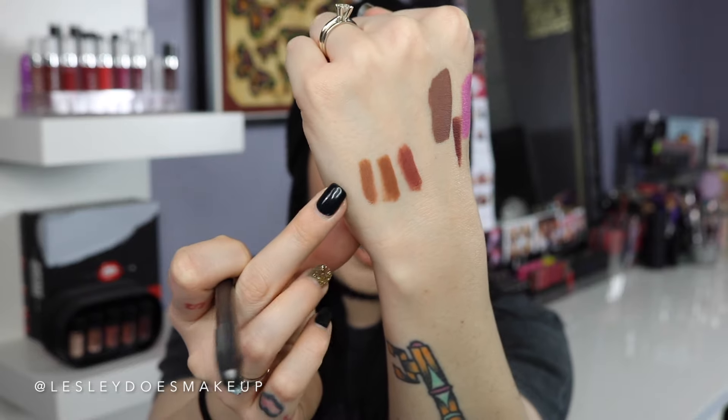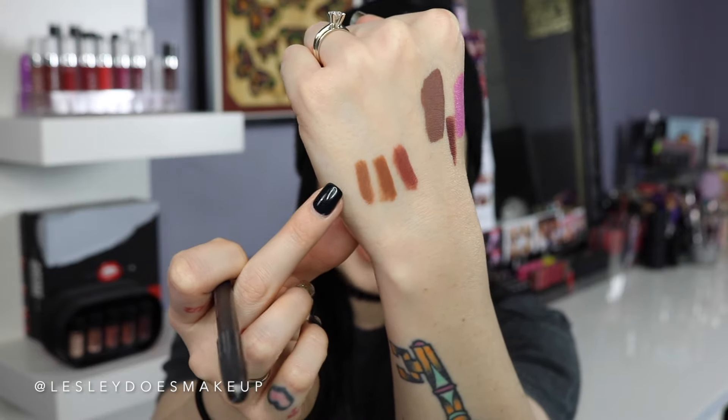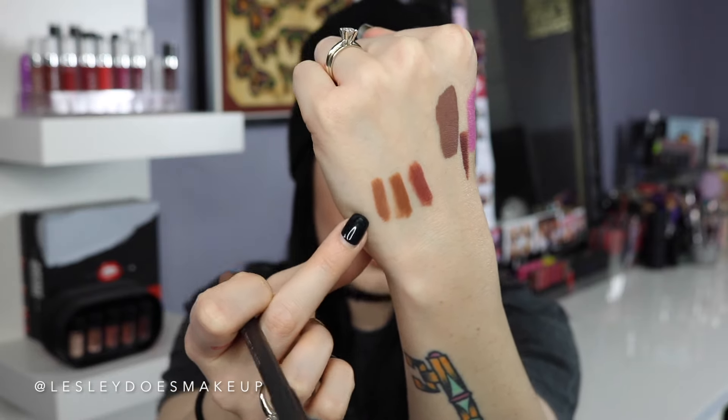My last one is Oak lip pencil. I feel like this one is more for fair to medium skin tones, and if you're a little bit deeper you could replace Strip Down and Oak with Cork and Chestnut — that would give you the same vibe. It's really similar to Strip Down but on the lips it's just a little bit different.